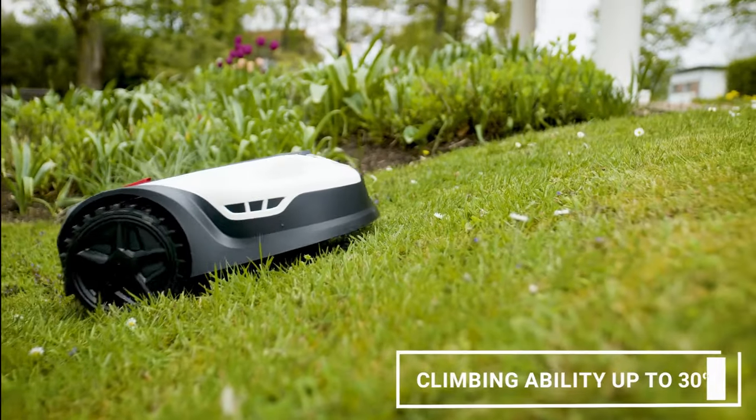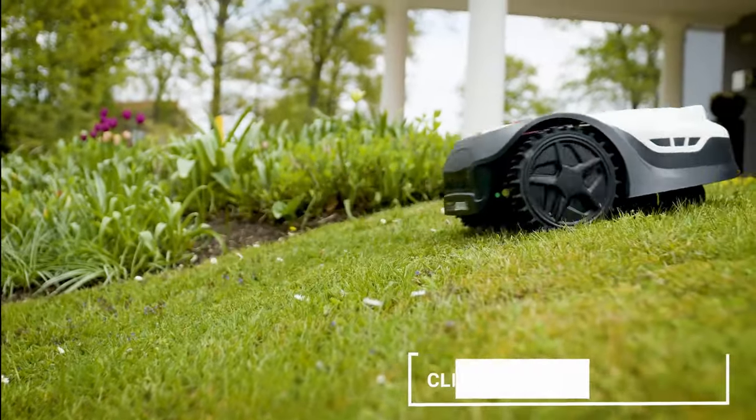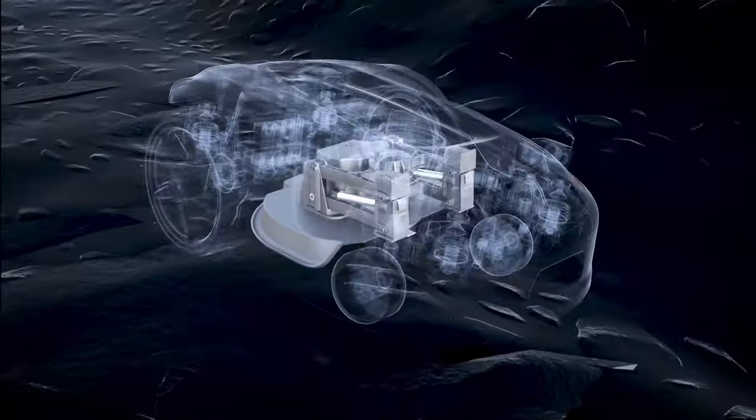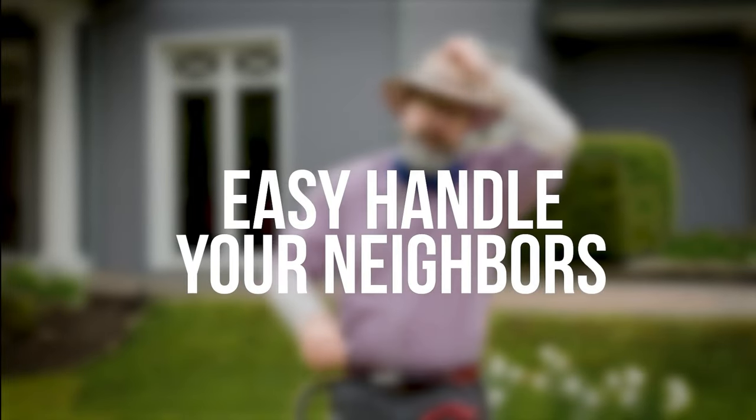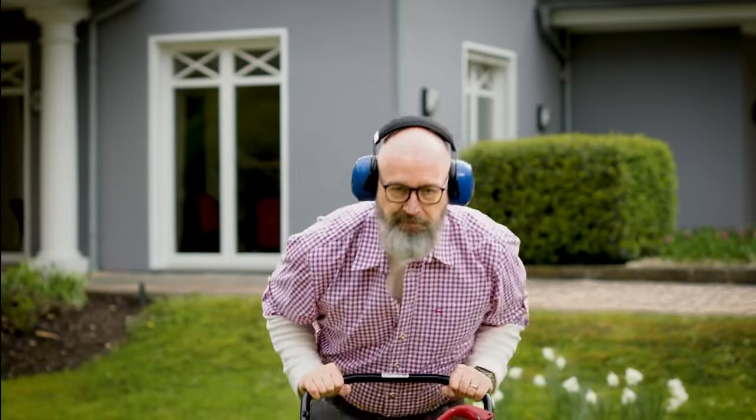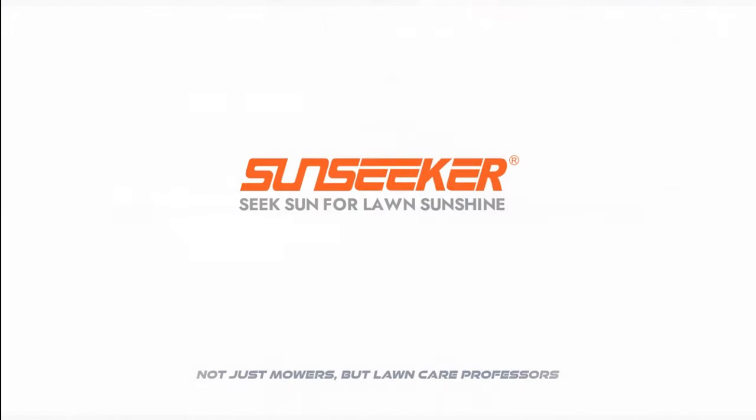Safety is paramount with the Sunseeker L22 Plus, featuring an auto-stop feature that halts the mower immediately upon detection of lifting, flipping, tilting, or collision. Equipped with auto-charging and rain sensors, the Sunseeker robot mower is designed to run autonomously, revolutionizing lawn care automation for the American yard.